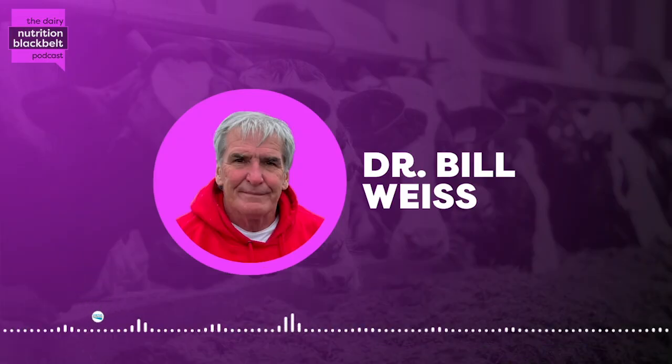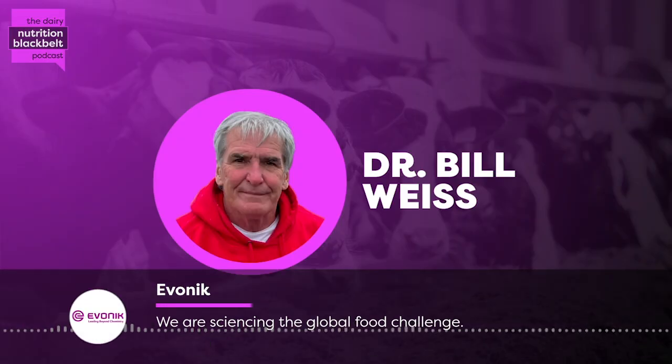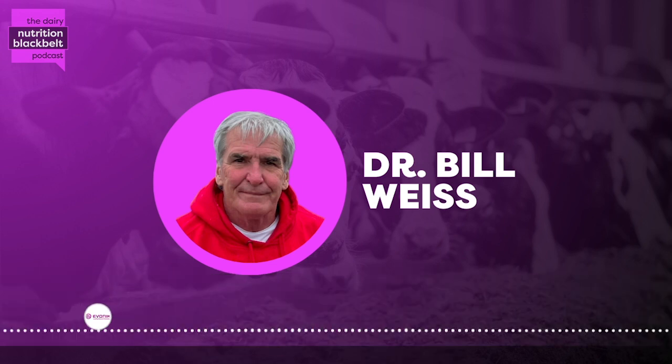Thank you for having me. One of your major areas of research, which has been a great interest to me, is your work in protein mobilization. The first thing is, why is this important? Protein mobilization in early lactation — why is this important? So originally, I started looking at how much muscle cows are mobilizing a little bit by accident. We had used ultrasounds to measure how much fat cows were accumulating on different diets.